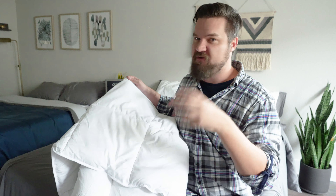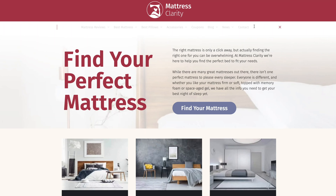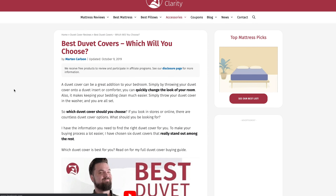A comforter is usually a fluffier type of bedding and is very commonly used. It's also interchangeably called a duvet and comforter — in Europe, it's mostly only called a duvet. It's a little bit confusing, but if you want to know more about the differences between duvet and comforter, Google "Mattress Clarity duvet versus comforter."